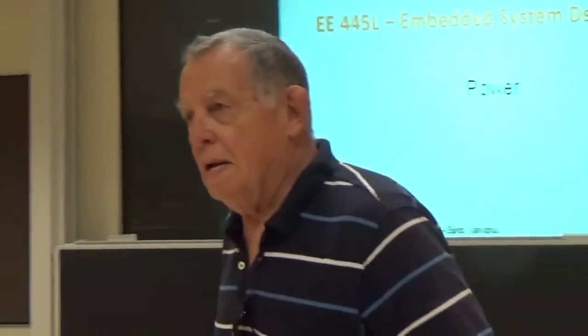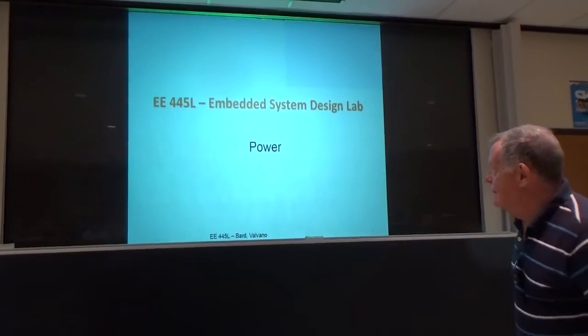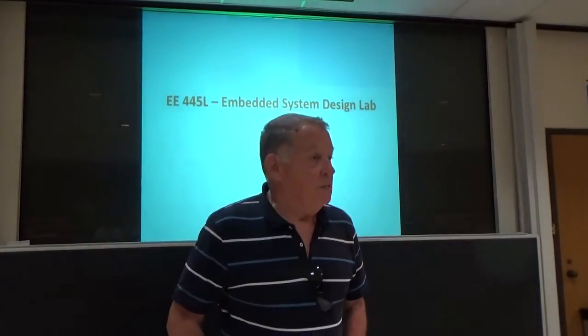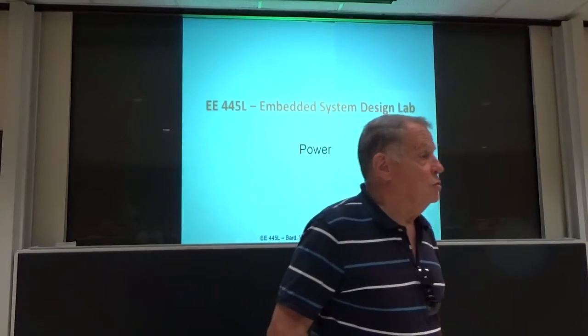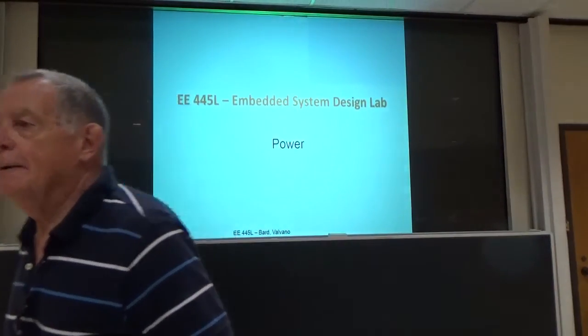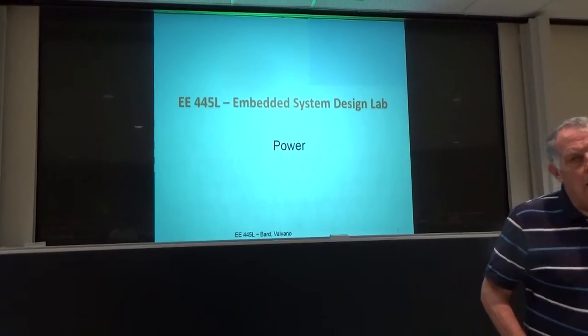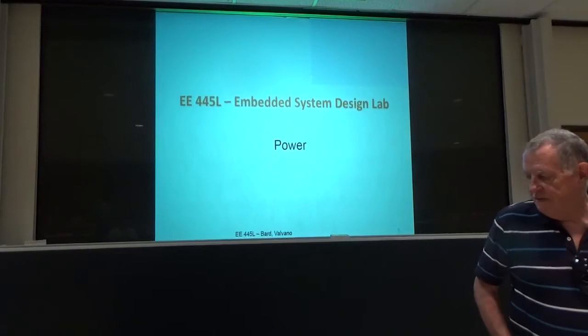This is going to be an interactive session. We're going to talk about power — a significant element in the design of your projects is going to be the power source: how long it lasts, the cost of it, whether it's efficiency, whether or not it's a cost and performance efficient power supply.